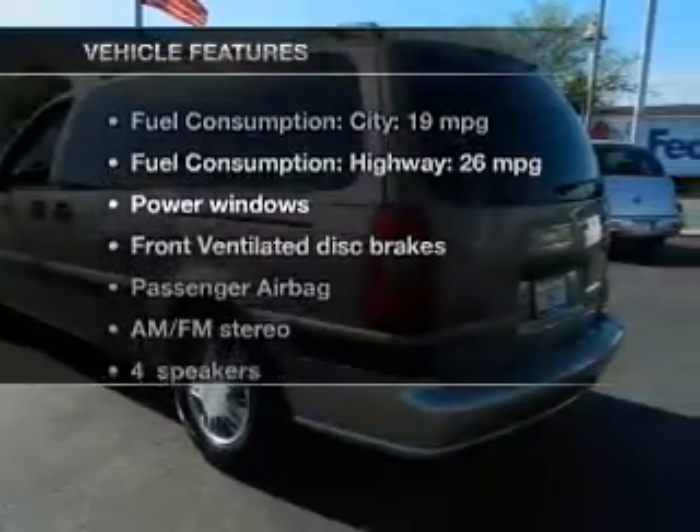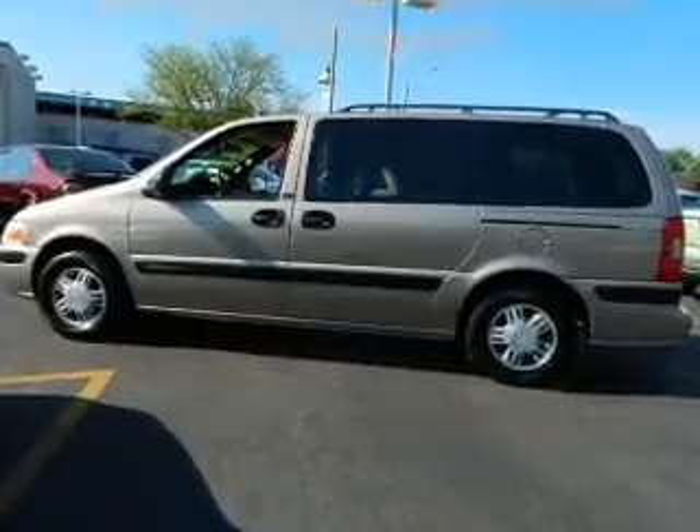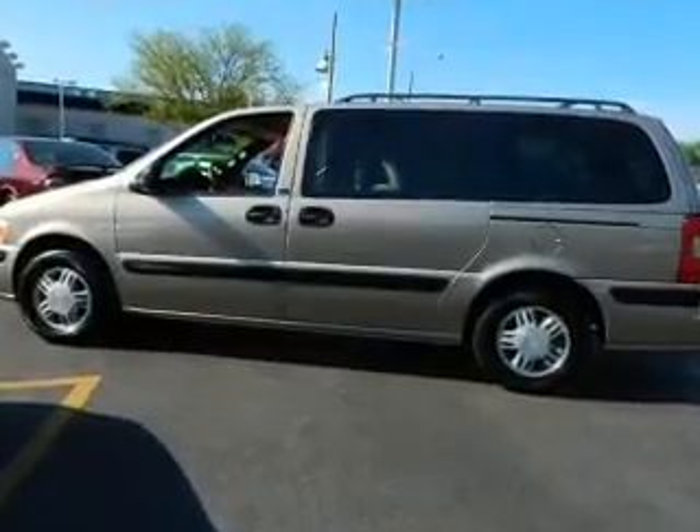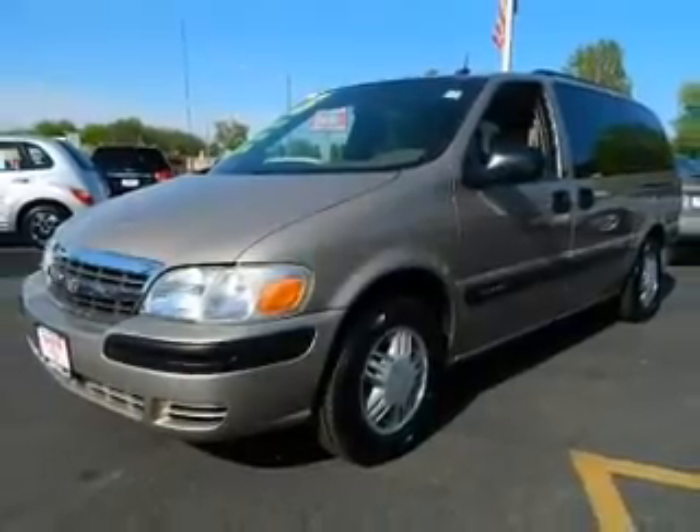Enjoy these notable features included in this vehicle: power door locks, power windows, an AM-FM stereo, power mirrors, power steering, an adjustable tilt steering wheel, and air conditioning.